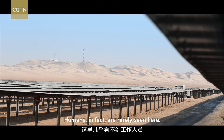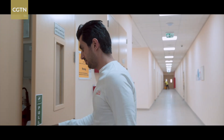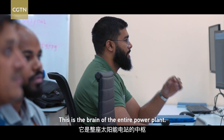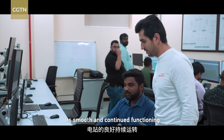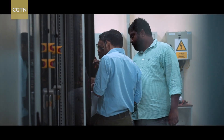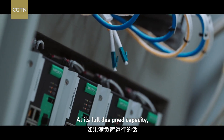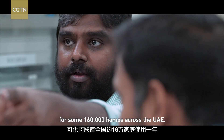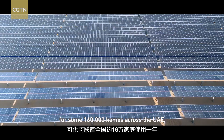Humans, in fact, are rarely seen here. In this office, this is the brain of the entire power plant. Its smooth and continued functioning depends on these engineers. It has been equipped with state-of-the-art technology. At its full design capacity, it can generate enough electricity for some 160,000 homes across the UAE.